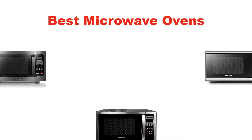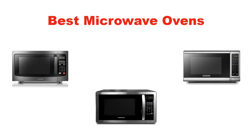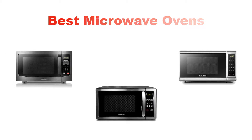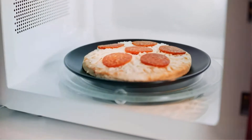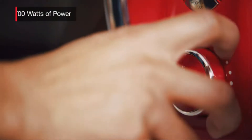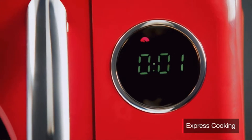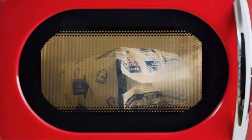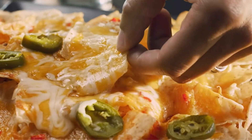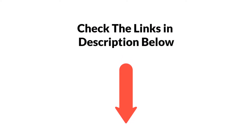Hello everyone. In this video, I am going to give you an impartial review covering 5 best microwave ovens in the market, which are the best for you considering some unavoidable factors that you might miss out without watching this video. I am trying to help you out to find the best from a plenty of irrelevant products. If you want more information and updated pricing of the products mentioned in the video, be sure to check the links in the description below. Let's get started.